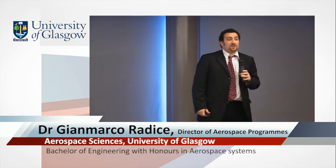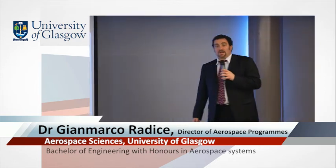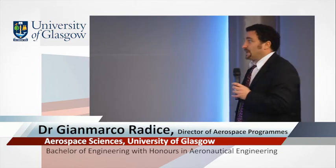Good morning. I will be providing you with a more detailed overview of the two degree programs — the structure of the degree programs in aeronautical engineering and aerospace systems. These programs are run and managed by the Division of Aerospace Sciences within the School of Engineering. The Aerospace Science Division was originally founded in 1951 as a Department of Aerospace Engineering within the old Faculty of Engineering at the University of Glasgow.